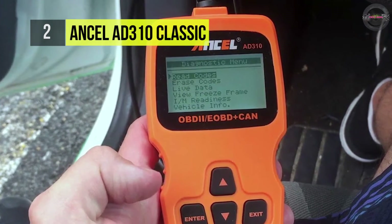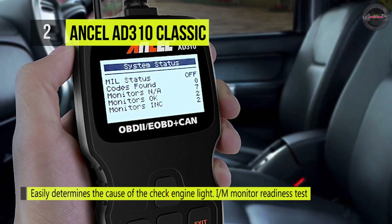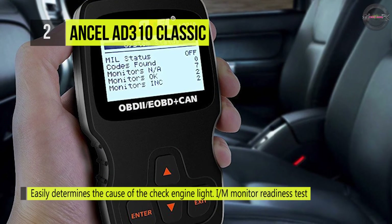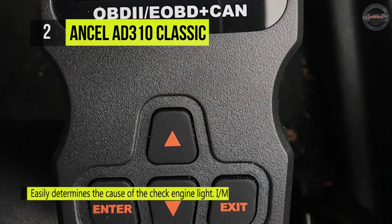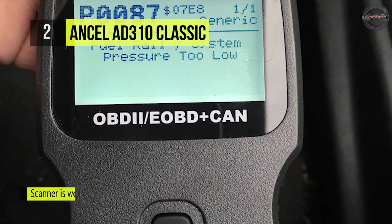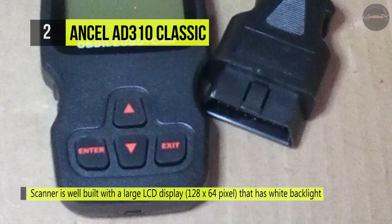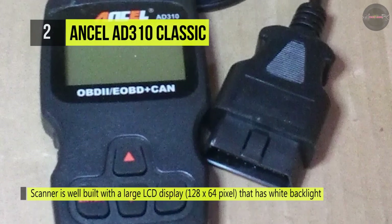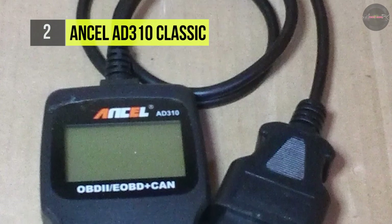It can quickly determine the cause of the check engine light. It comes with a well-built large LCD that has white backlight and contrast adjustment, and indicates test results directly. It's equipped with a 2.5-foot long cable made of very thick flexible insulator, and has an enter and exit button that allows for navigation and entering the menu.